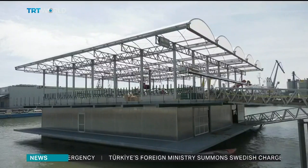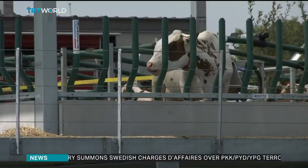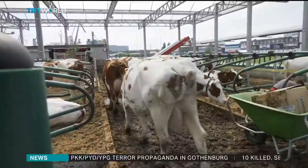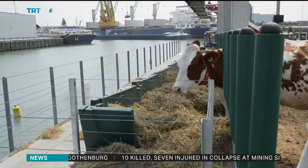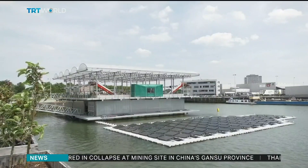In the country's busiest port Rotterdam, the world's first floating dairy farm is home to 40 cows producing 700 litres of milk a day. It's hailed as a model for future agriculture as sea levels rise and the need for agrarian land becomes more acute. And right next to it is a solar farm powering the whole operation.